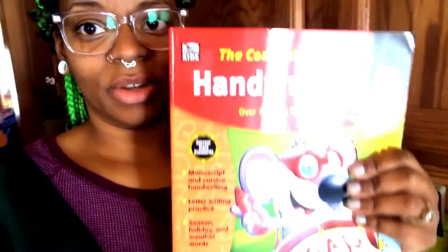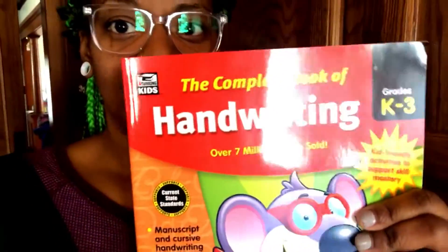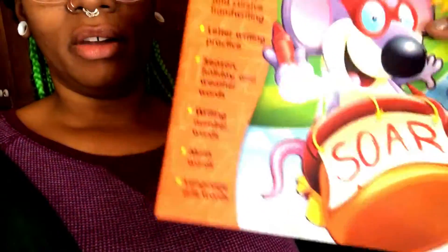Right now I'm going to show you the newest addition to our curriculum — it's kind of addicting, you keep finding things to add and teach your child. This is the newest book I got from Barnes & Noble with the discount: it's $16.99, came to $18 with tax, and I got it for $14. It's the K through 3 Complete Book of Handwriting.